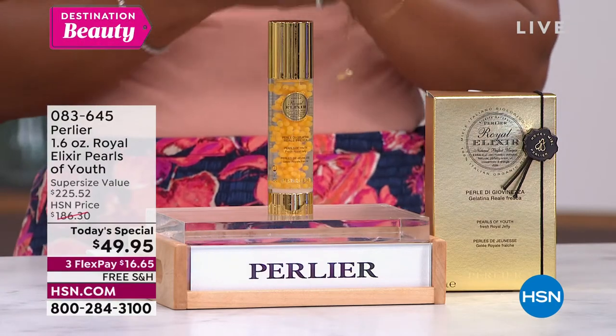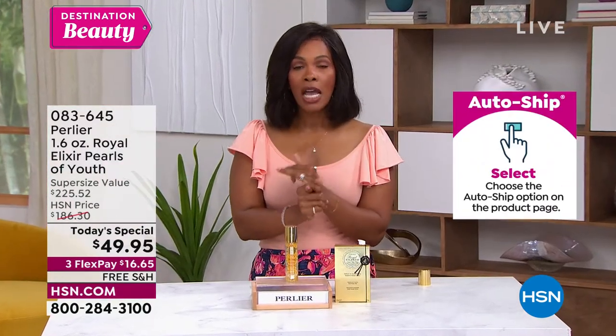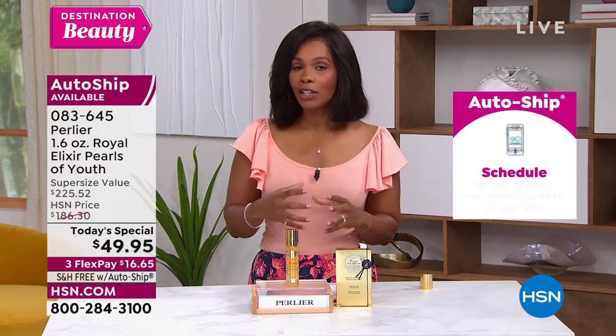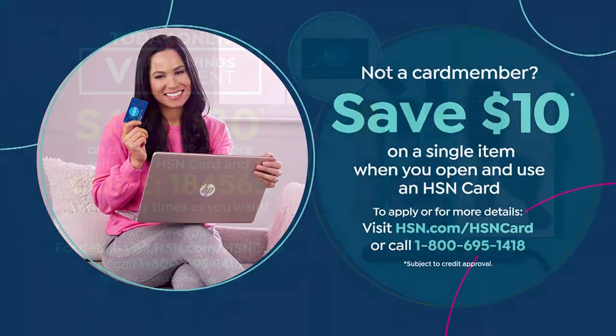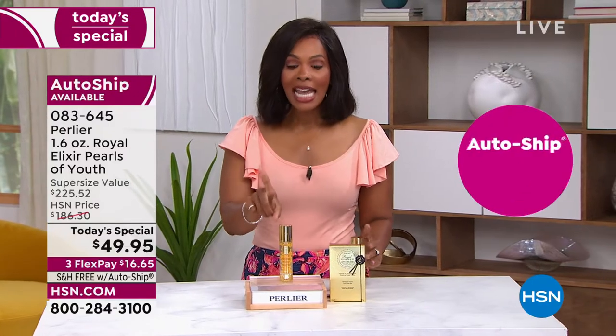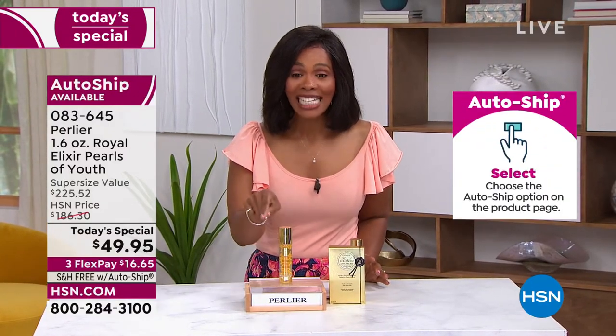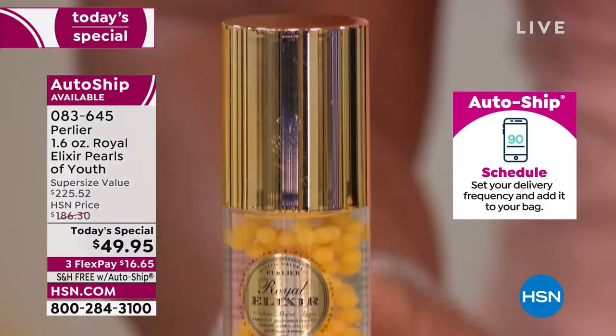If you've been shopping the Pearlier offerings today — maybe getting the cleanser or eye creams — there is a VIP savings event where you can take $20 off orders of $99 or more when you use your HSN card with code 184565. You can use it as many times as you want throughout the day. If you don't have an HSN card, you can save $10 on a single item when you open and use a brand new HSN card, which takes your Today's Special down to $39.95.